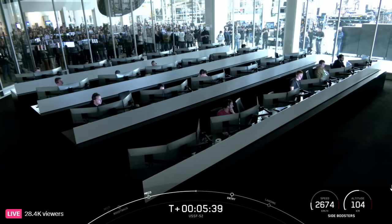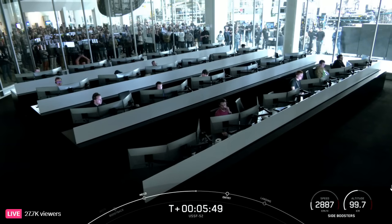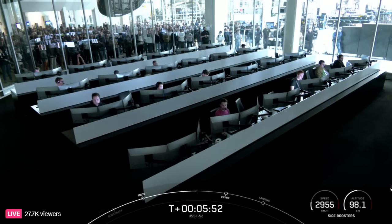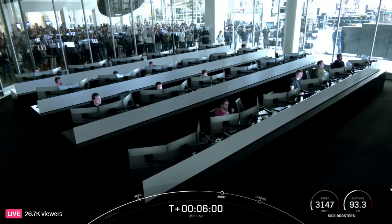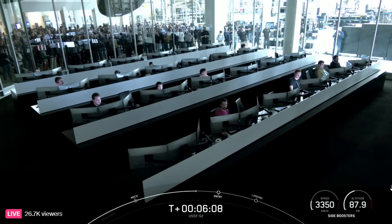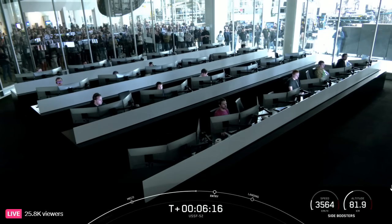Those side boosters are currently on their way back to land. In order to land back on land, we typically have three burns. They've already concluded a boost back burn, which helps them turn back around and head back towards land. The next burn coming up is the entry burn — that's where we'll reignite three engines on each of those boosters, which helps slow them down as they re-enter Earth's atmosphere. If we do have successful landings today, we'll mark the 257th and 258th landing of an orbital class rocket.